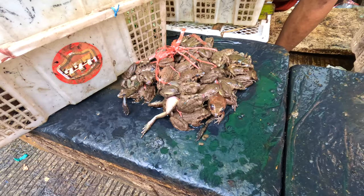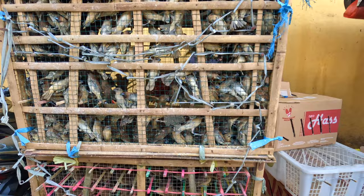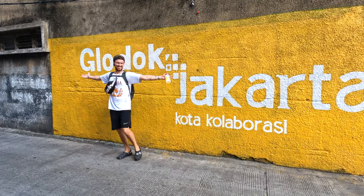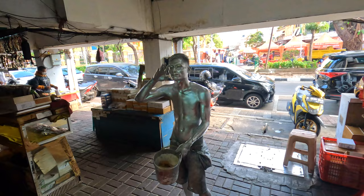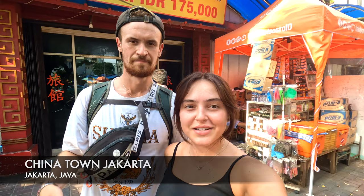Currently walking down a little alleyway which is like a little market. So we're in Chinatown — we weren't sure whether we were or not because it's not as typical as other Chinatowns we've been to, where it's quite obvious you're in Chinatown. There are a few shops with Chinese writing on them and some food stalls. We're going to have a little look around and see what there is.